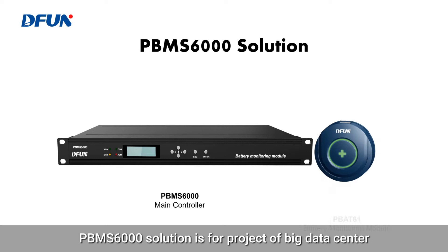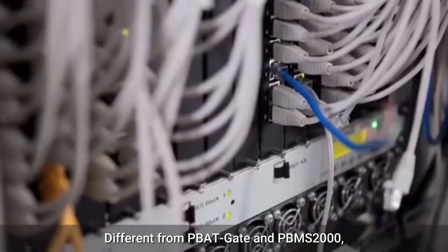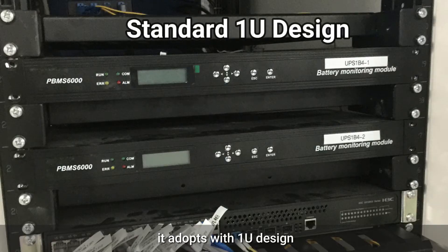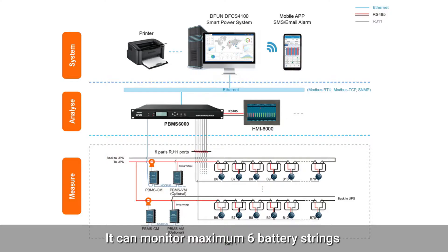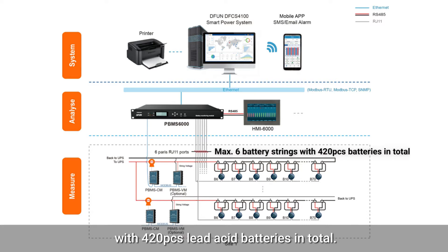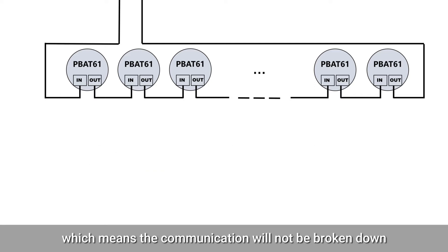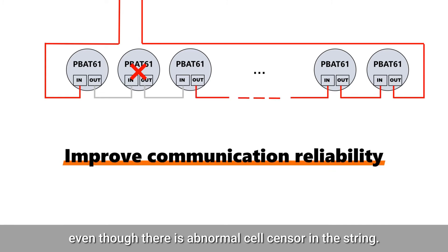The P-BMS-6000 solution is for projects of big data centers. Different from P-Bagget and P-BMS-2000, it adopts a 1U design which is more suitable for distribution cabinets. It can monitor a maximum of six battery strings with 420 pieces of lead-acid batteries in total. Also, the P-BMS-6000 is able to communicate in a ring topology, which means the communication will not be broken down even if there is an abnormal cell sensor in the string.